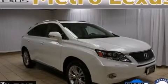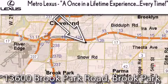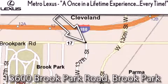Contact us today to arrange your test drive. Metro Lexus is located at 13600 Brook Park Road in Brook Park — a once-in-a-lifetime experience, every time.